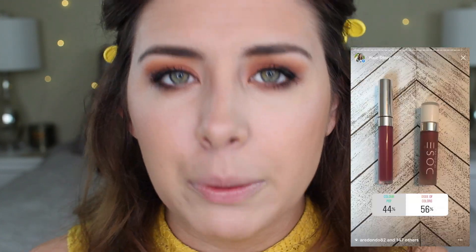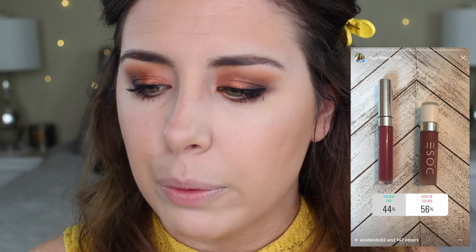Finally for lips, the two options were either a ColourPop liquid lipstick in the shade Barracuda or this Dose of Colors liquid lipstick in the shade Mondays, and Dose of Colors won by 6%, which I'm not mad about because I do like these better than ColourPop.